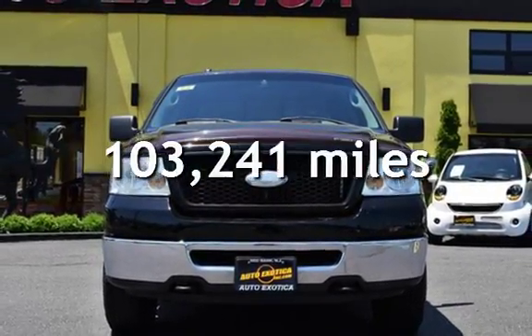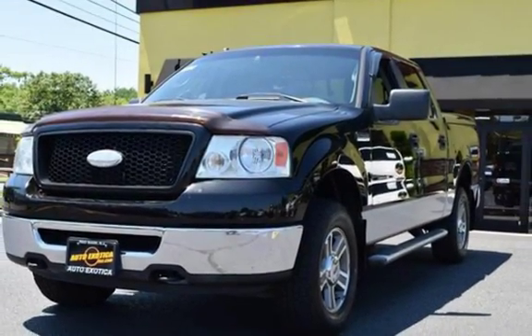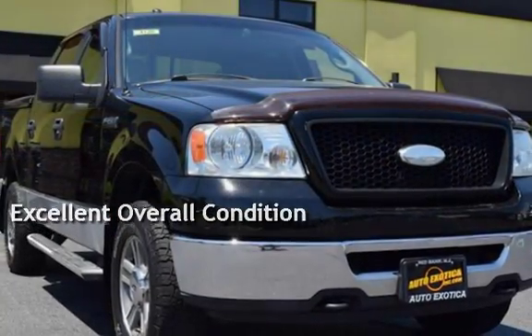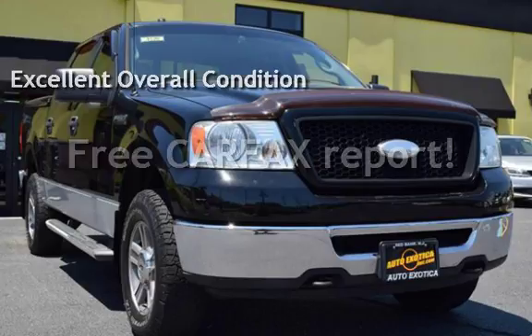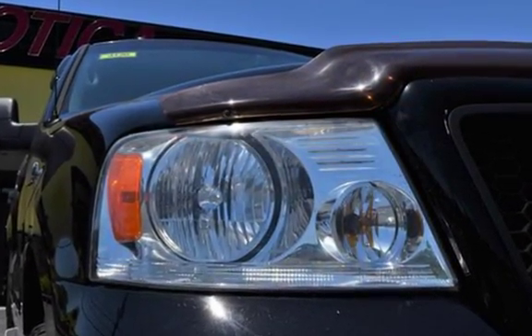This Ford has less than 104,000 miles on the odometer. This vehicle is in excellent overall condition. This vehicle qualifies for the Carfax buyback guarantee. Ask to see the free Carfax vehicle history report.